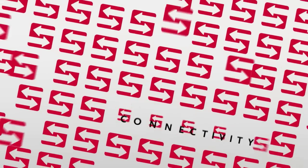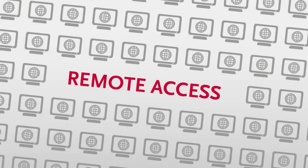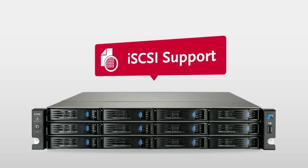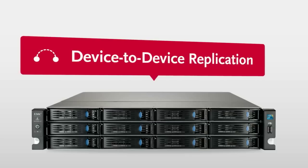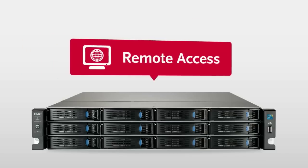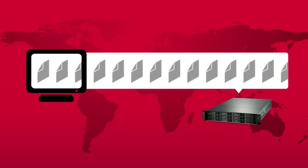The iOmega iX12-300R also offers the same connectivity, data protection, replication, and remote access capabilities normally reserved for expensive enterprise systems. This includes iSCSI support that provides efficient block-level data access, full RAID support to help keep your information completely safe and available, support for device-to-device replication, and remote access capabilities that make it easy to access and manage your content from any computer with a web browser.